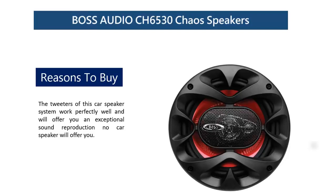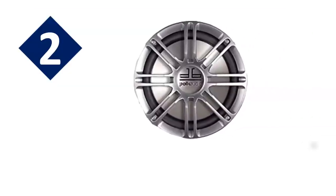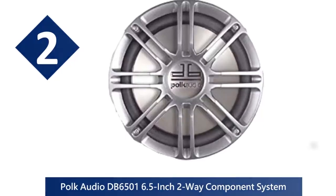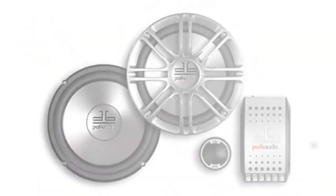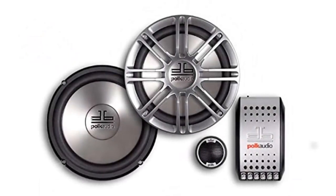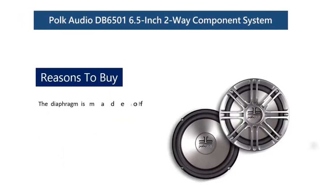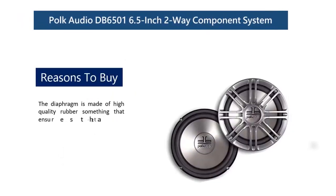At number two: Polk Audio DB6501 6.5-inch two-way component system. Polk Audio speaker systems are known for their tradition of quality and excellence, and this is the same with the DB6501 6.5-inch two-way component car speaker system. These car speakers by Polk give a high-quality sound experience and are also built strong to last long.